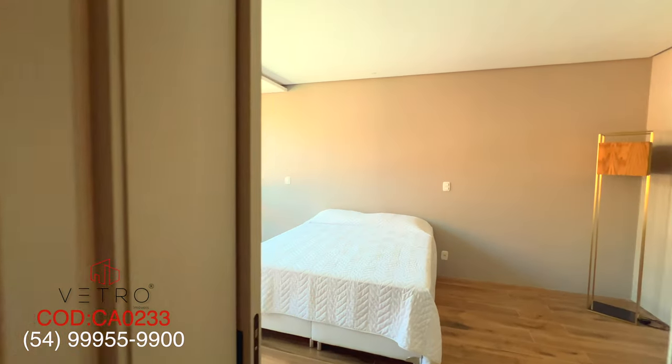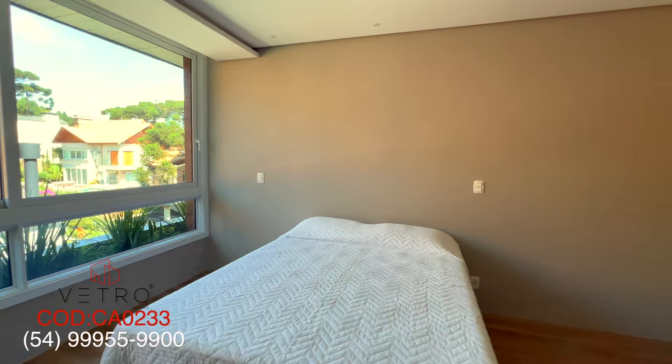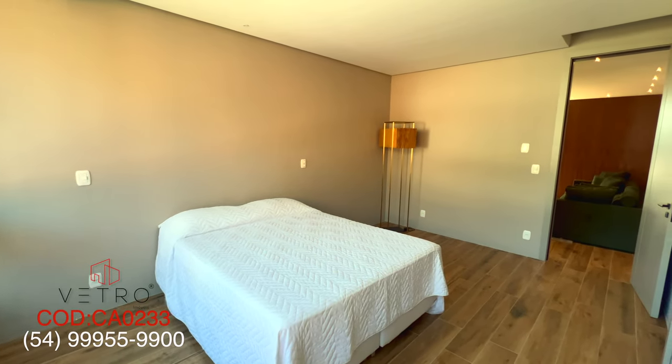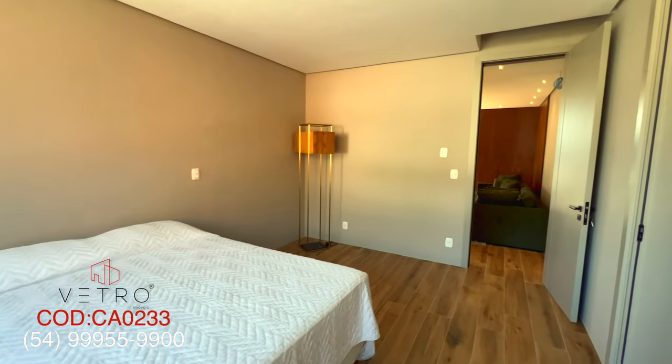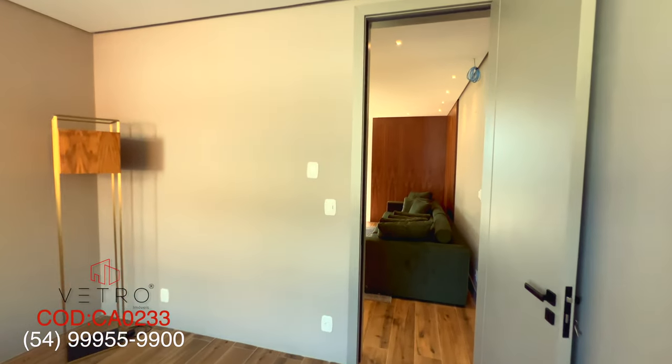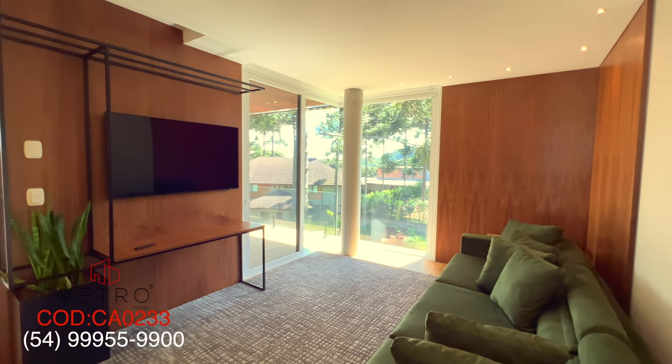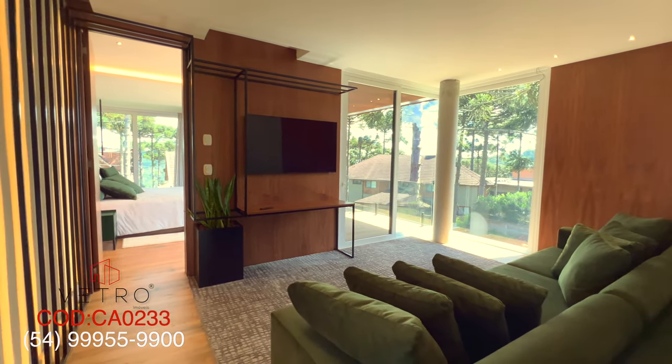This third suite has a bed but is still otherwise blank — just the bed — for you to decorate exactly as you wish. And here we have a room, a home theater space. Very elegant.